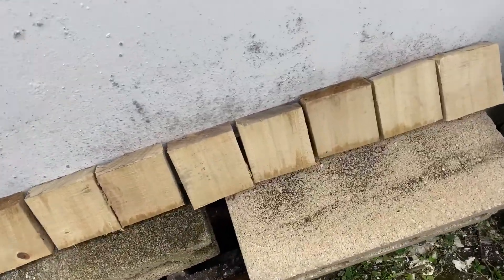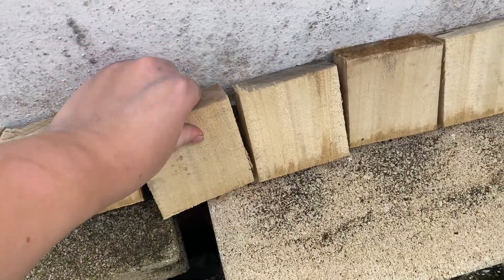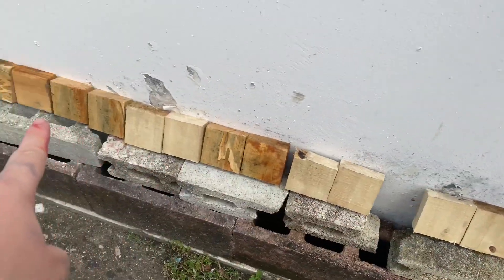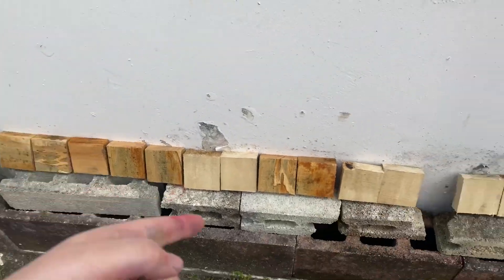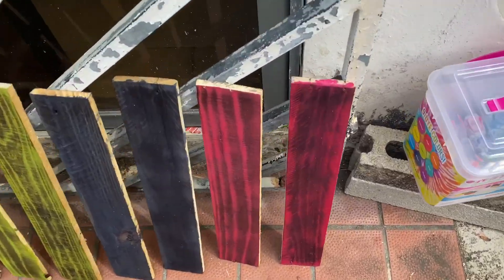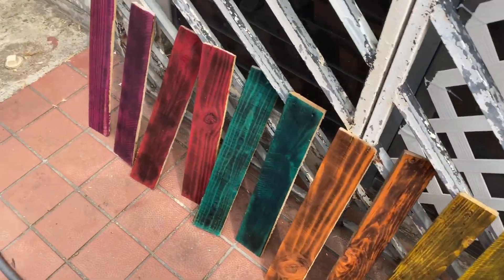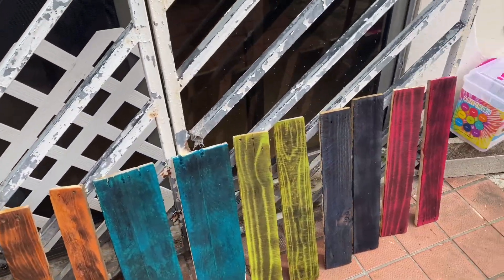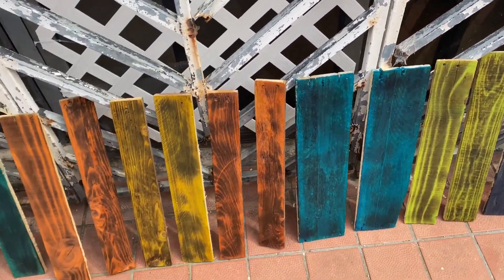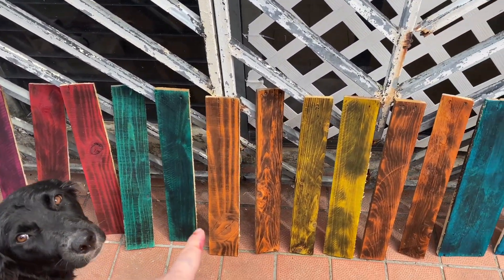It's about an hour and a half later and these are basically dry. We are gonna burn all of these and then paint them, as well as these, but now we realized I had to paint the sides and I didn't, so I gotta do that right now. They're already dry, they look so good. I'll probably just do another coat — yeah, I will do the orange one.